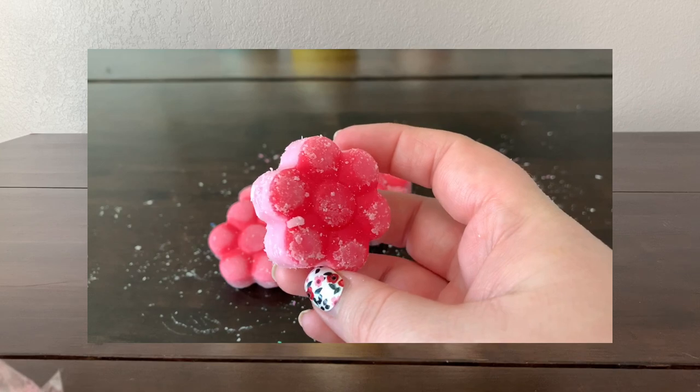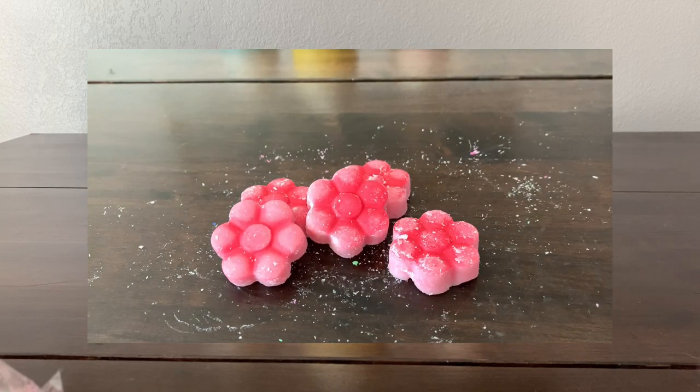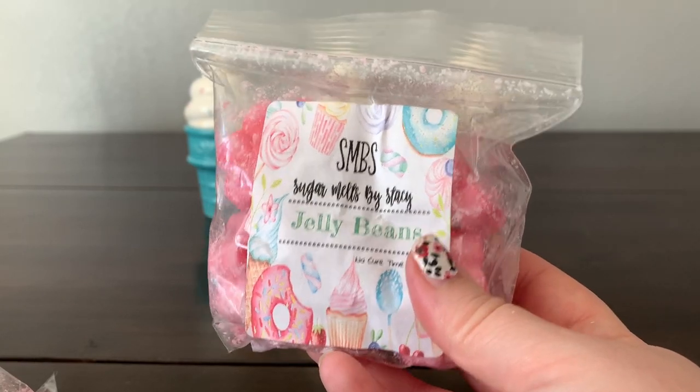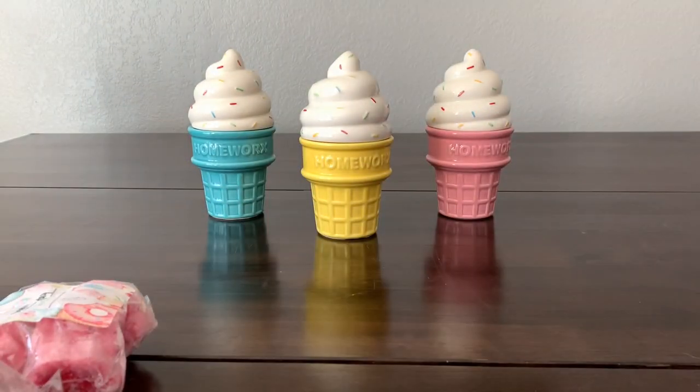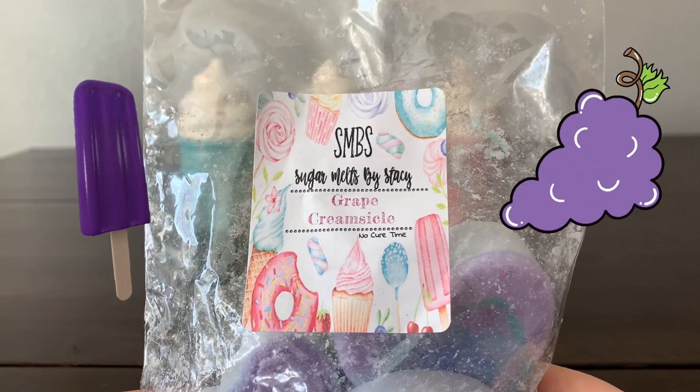'Jelly Beans' is fruity, more fruity candy — a little bit different, almost getting more of a cherry note than anything else. That's lovely.